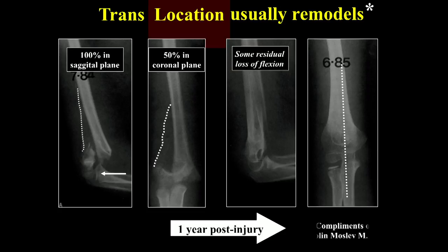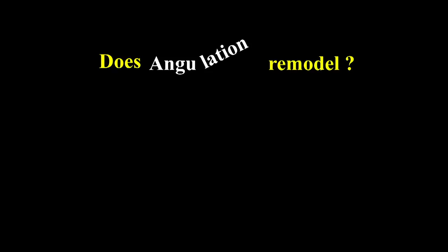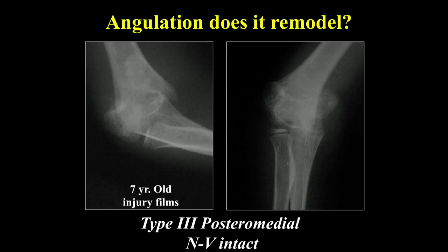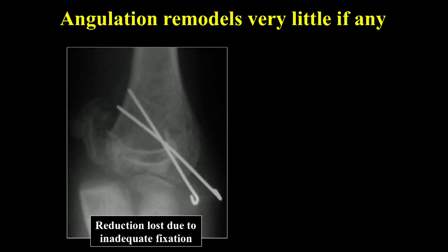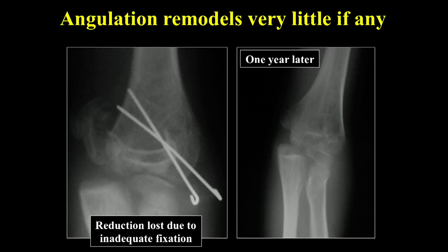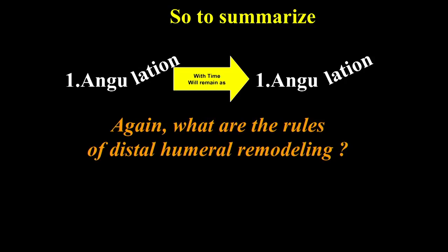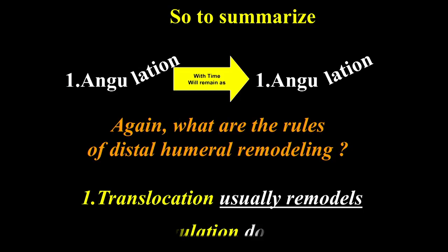Here's a seven-year-old with a type 3 posterior medial fracture where pins were placed but the fragment was never actually reduced. The result is cubitus varus. To summarize: angulation with time remains as angulation. Whereas translocation usually remodels. In the sagittal plane, if there's enough growth remaining, you may get as much as 20 degrees of remodeling of angulation.